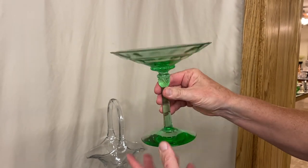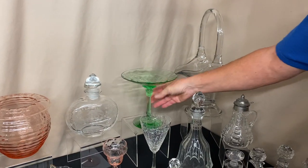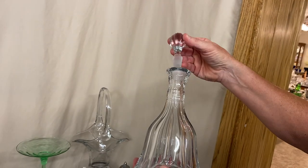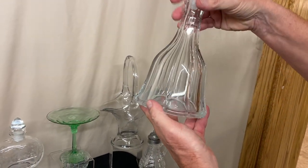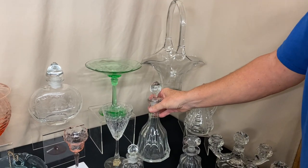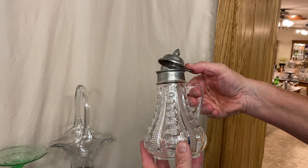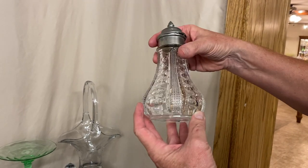Here's a Charter Oak Comport in Moongleam with Diamond Optic Bowl. We have a Peerless decanter — hard to find. It has the original stopper in it, perfectly clear on the inside, with little pleats going all the way around the bottom.